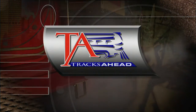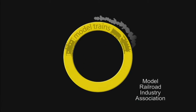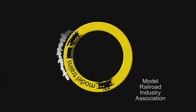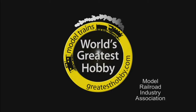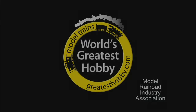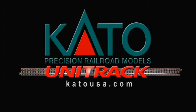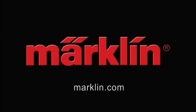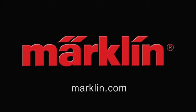Tracks Ahead, brought to you by the Model Railroad Industry Association, helping hobbyists design and build their own miniature railroad empires, inside or outside, big or small. Kato, manufacturer of precision railroad models and the Unitrack system. Markland Trains, a manufacturer of both European and American electric trains.